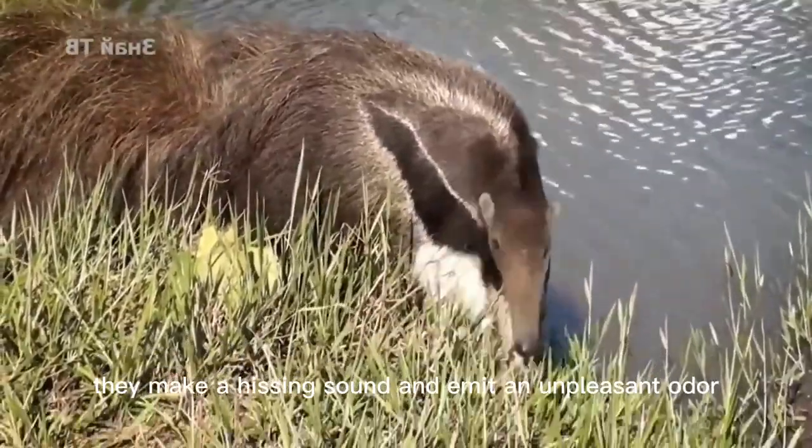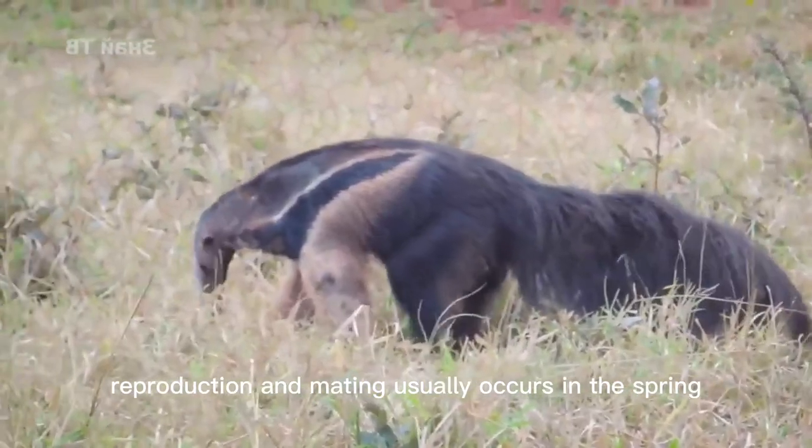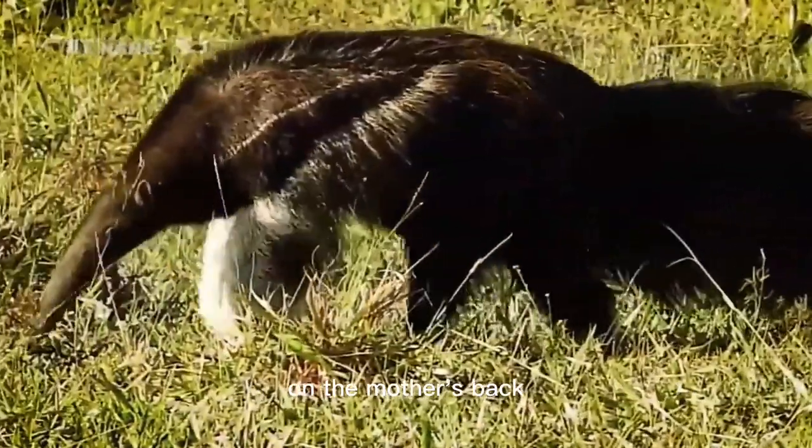When provoked, they make a hissing sound and emit an unpleasant odor from their anal glands. Reproduction and mating usually occurs in the spring, with one young per litter. The young are born in the spring and spend some time on the mother's back.